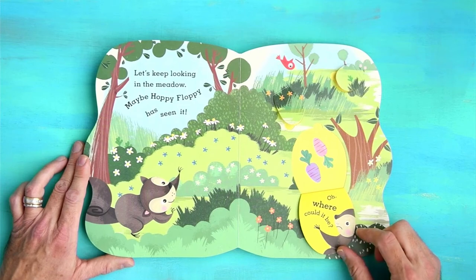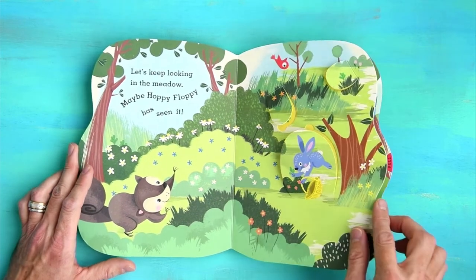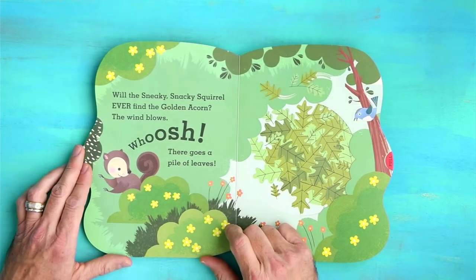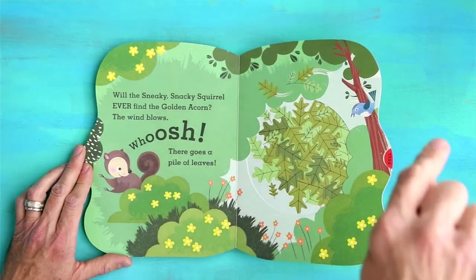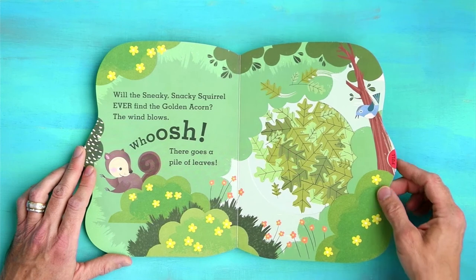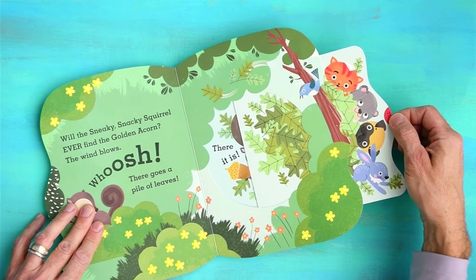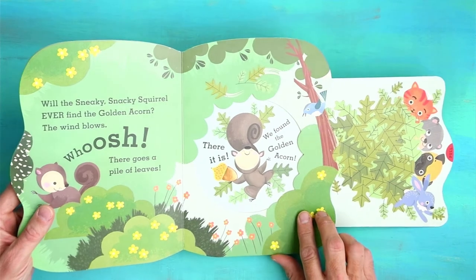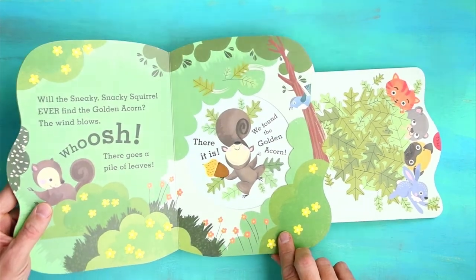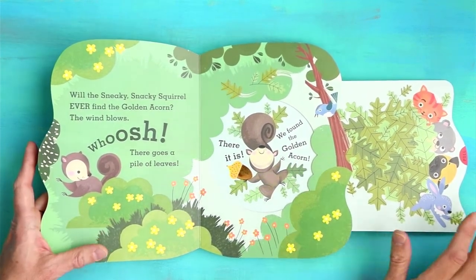Oh, where could it be? I think I can hear Sneaky's stomach growling — can you hear it? This is making me hungry, and I don't even eat acorns. Will the Sneaky Snacky Squirrel ever find the golden acorn? Whoosh! There goes a pile of leaves. Look at this pile of leaves — this says pull. Let's pull this. Look at all of Sneaky's friends smiling. There it is — we found the golden acorn! That acorn is so shimmery and shiny, it's like gold. Now that is a happy, hungry squirrel.